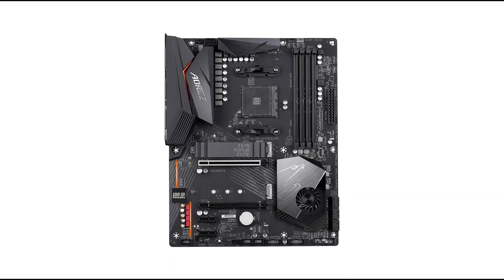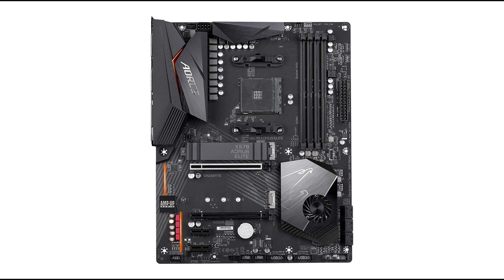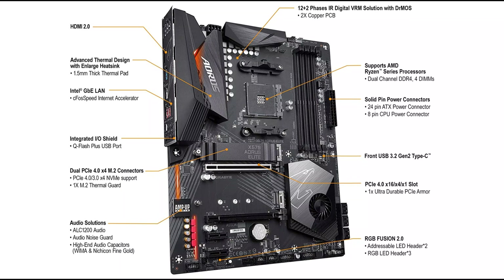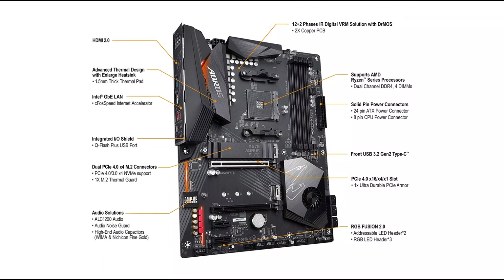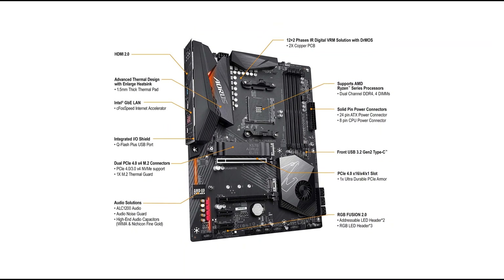However, Gigabyte X570 Aorus Elite lacks onboard Wi-Fi, which is very important for gamers. Wi-Fi is considered a necessity in a motherboard now, so this is definitely an issue. It also does not have a single Type-C USB port on the rear side. But at the end of the day, Gigabyte X570 Aorus Elite is an affordable motherboard with premium features and good gaming potential.